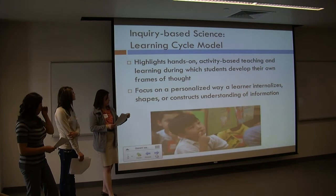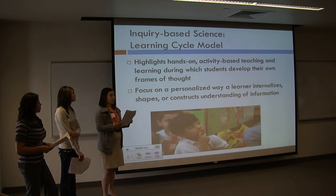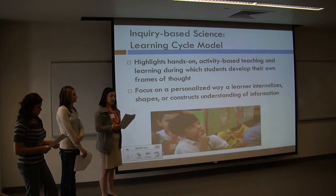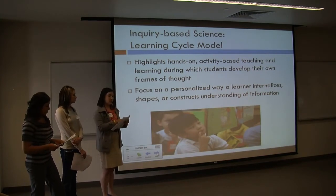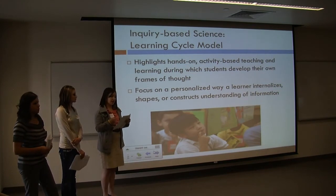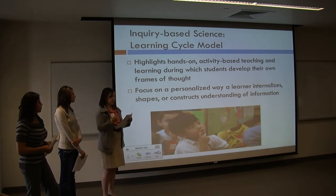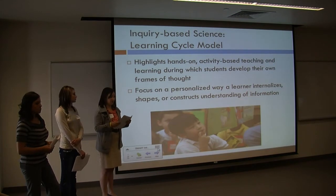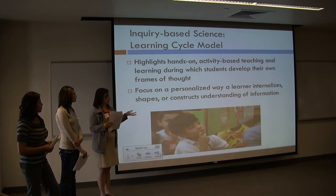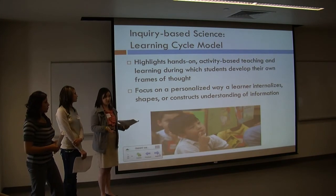To elaborate a bit more on the learning cycle: it focuses mainly on the learner — that they internalize the information, shape the information they learn, and transform the information. Those words align with the first step of discovery, the second step of concept intervention, and concept application. So in our terms, children will internalize, shape, and transform the information and make it their own. The learning cycle highlights hands-on activities, and we all agree we love teaching hands-on activities. We think students learn best that way.